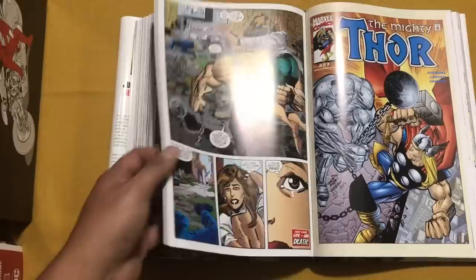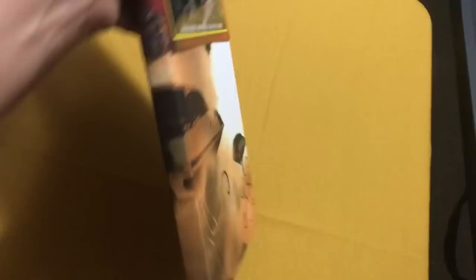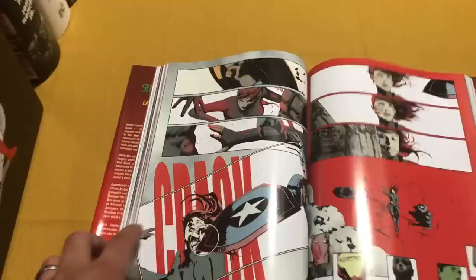I've only read the Free Comic Book Day issue and issue one of Secret Empire, so I kind of went in on a blind buy here at 50% off. I don't know if I made the right decision. Flipping through it, I already noticed some inconsistencies I don't like in my major stories — and that's the art. Seems like they're flipping artists left and right: we've got Leinil Yu, Steve McNiven, and others. I just kind of wish they would have one artist per main event.